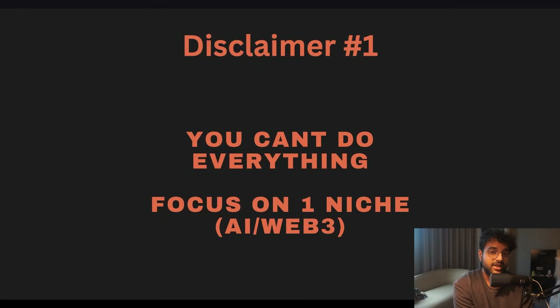Disclaimer one: you cannot do everything, so don't optimize for doing all four things together. Probably pick one niche among AI and Web3. If you've never done programming before, do web dev, or just do web dev and DSA if you want a standard job. No one can do all four things together, and if you're picking harder things like AI and Web3, it makes sense to stick to one and not end up average at both.